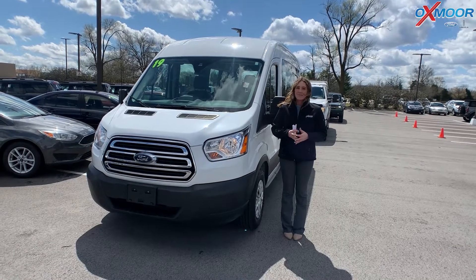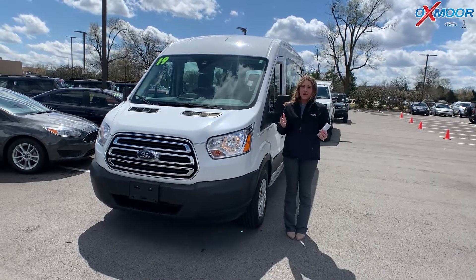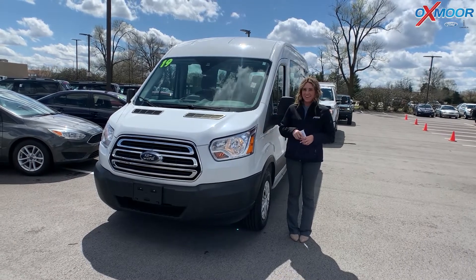Hello everyone, it's Gabrielle. Today I'm here at Oxmoor Ford Lincoln for our pre-owned vehicles of the week. We're going to have three vehicles that we're going to talk a little bit about, so I want to go ahead and start with this one right here.